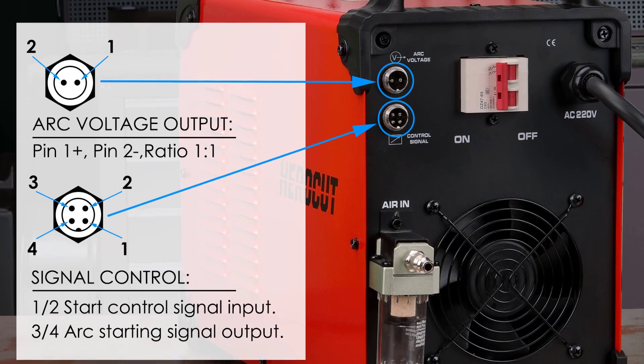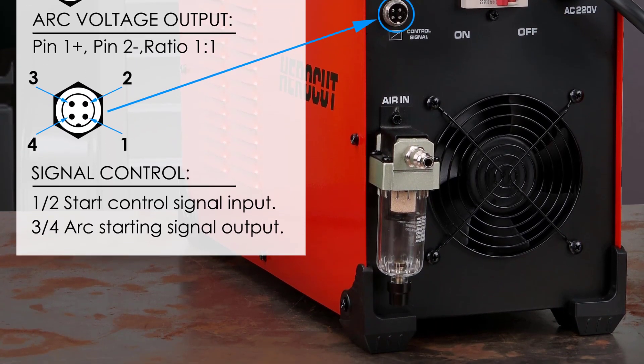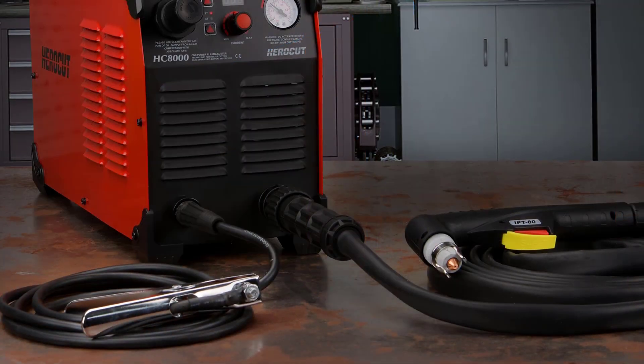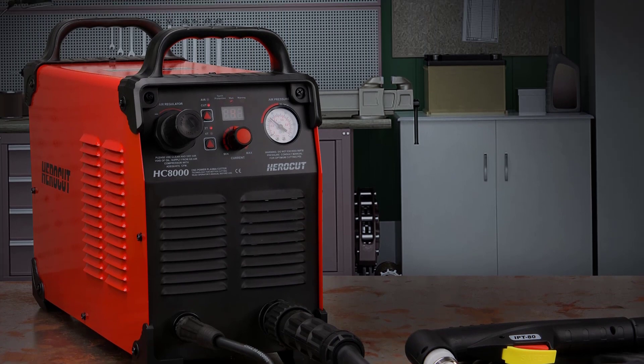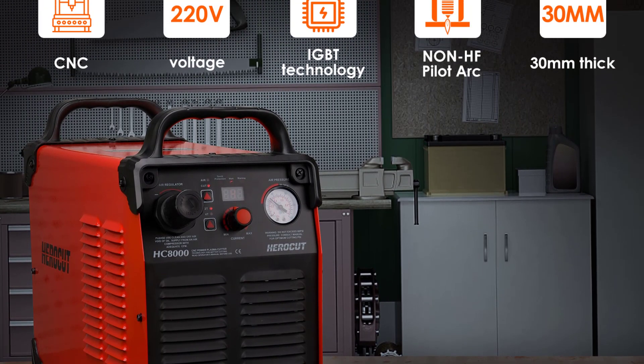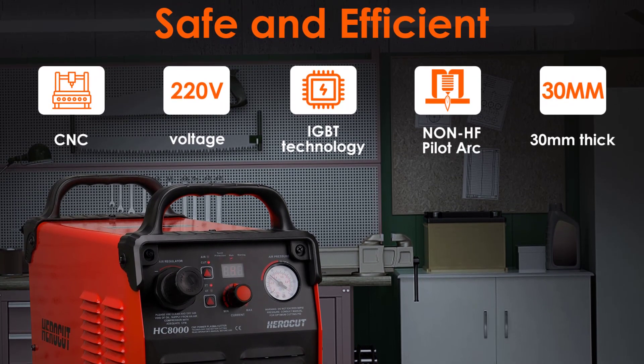The CNC port support is another major advantage of the HC8000. It seamlessly integrates with computer-aided design (CAD) software, enabling me to execute complex cuts with absolute precision. The torch length of 5 meters provides ample flexibility, allowing me to maneuver around larger workpieces without hassle.